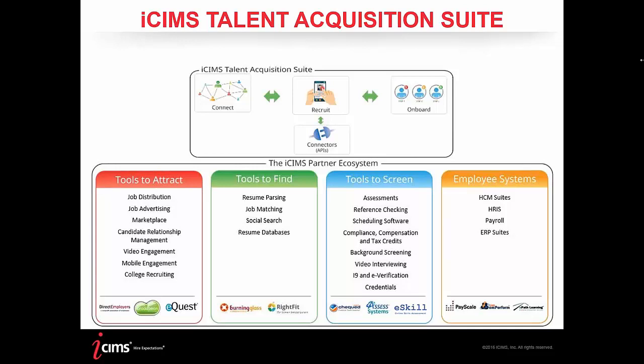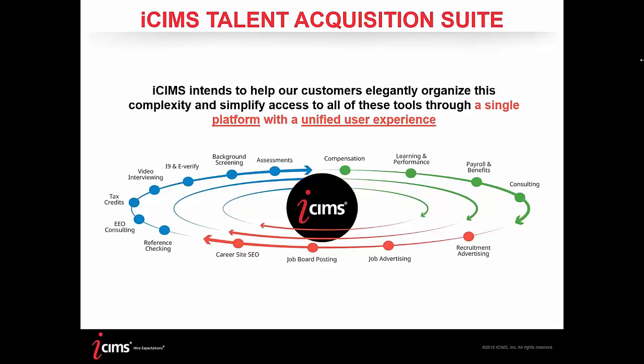Upon hire and after onboarding, we hand the candidate off to the next system — your ERP or HRIS — through a connector, getting them set up with payroll and more. The talent acquisition suite is the system of record for the candidate, and then the handoff to HR software creates the system of record for the employee. We view ourselves as the hub in your talent acquisition needs — one platform to leverage all the tools and services used in your day-to-day processes, providing a unified user experience with time and quality efficiencies.